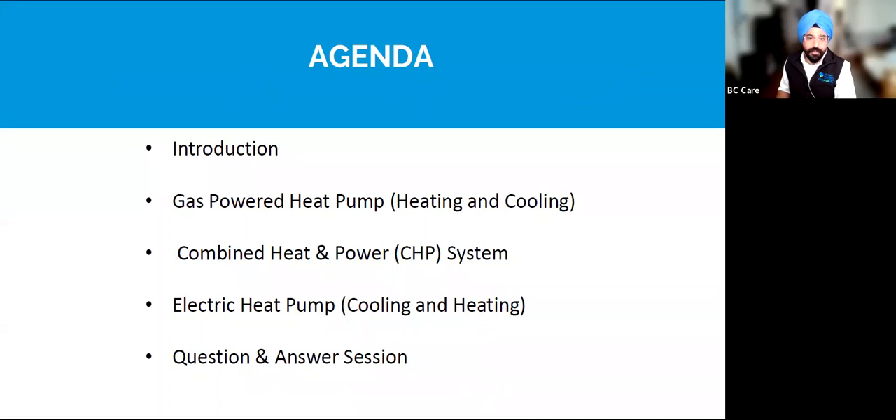Today's agenda: we will be going through the introduction, then we'll be directly covering the technologies — gas-powered heat pump heating and cooling, combined heat and power system, electric heat pump heating and cooling — and then we'll be open for a question and answer session.